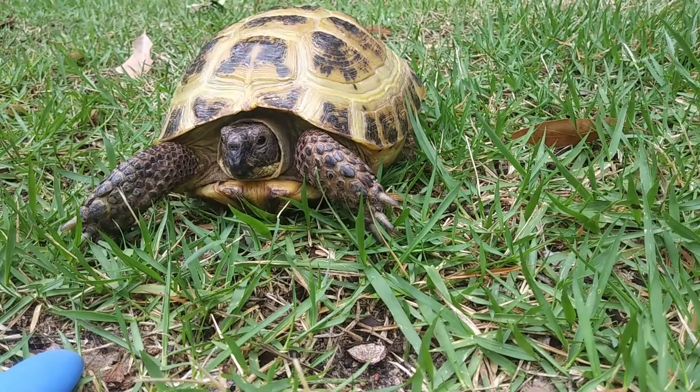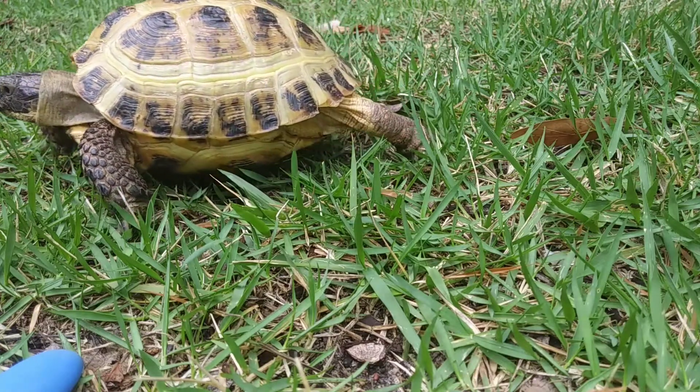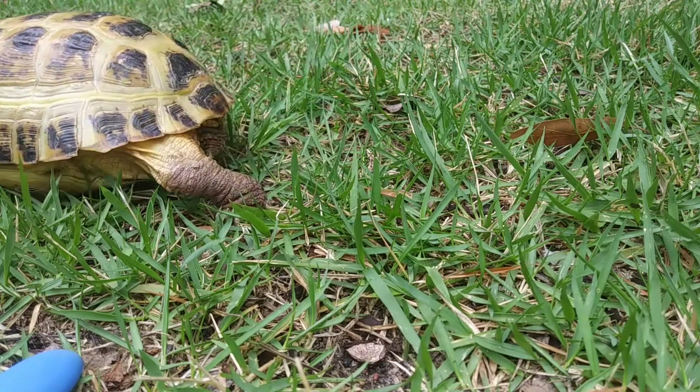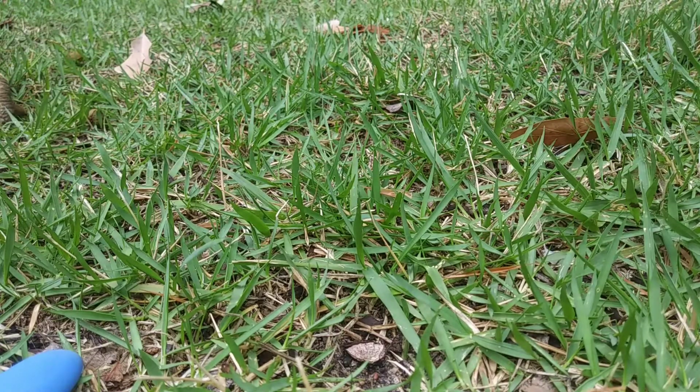Tortoises can live in wooden pens both indoors and outside depending on your area. Most places in the United States they can live outside during the summer, and sometimes even all year round.